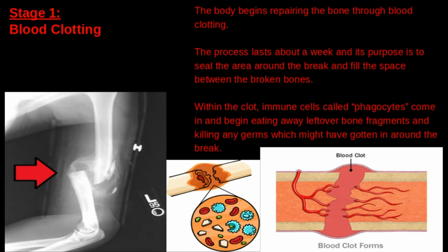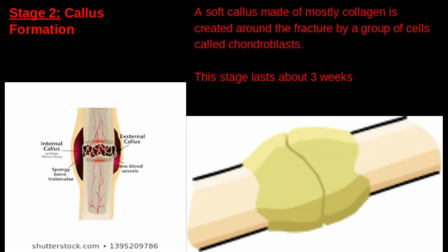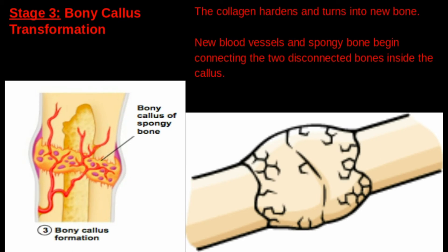According to askabiologist.asu.edu, within the clot, immune cells called phagocytes come in and begin eating away the leftover bone fragments and killing any germs which might have gotten in around the break. Next, a soft callus made of mostly collagen is created around the fracture by a group of cells called chondroblasts. This stage lasts about three weeks. Once this stage is over, the collagen hardens and turns into new bone.